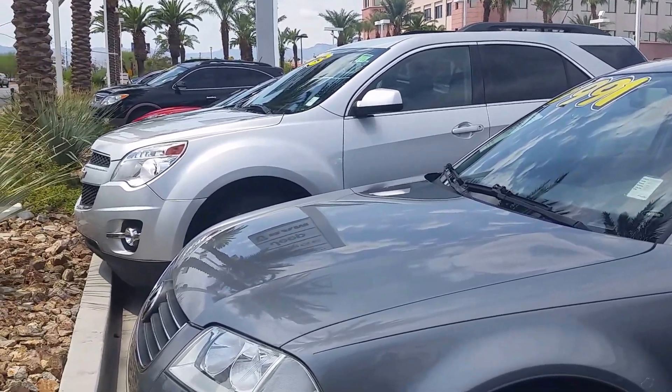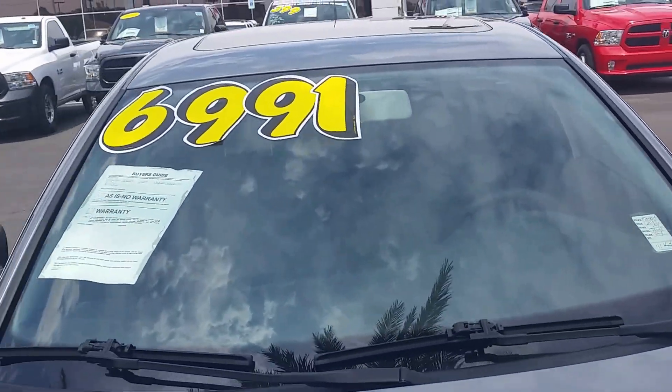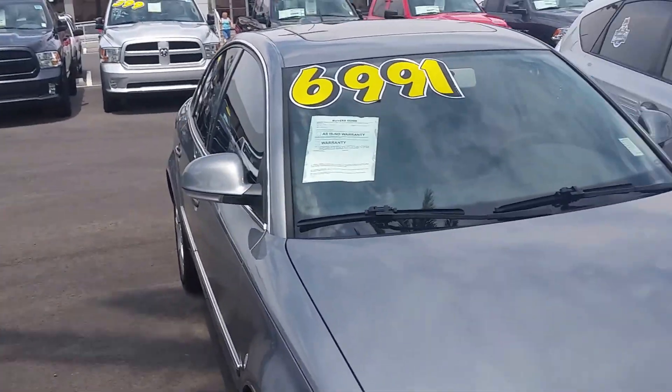This is a 2005 VW Passat, $69.91. What a tremendous price for this.